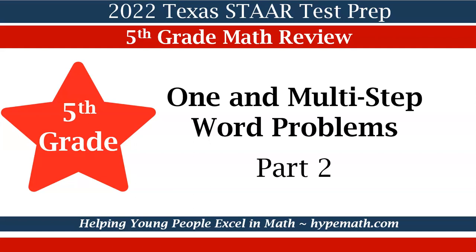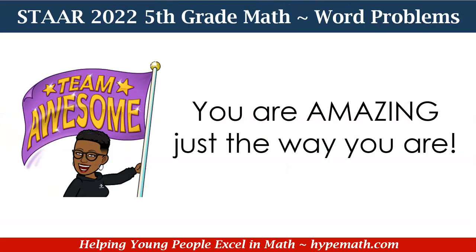Hello, this is Shay Jackson with Hype Math. In today's video we will be reviewing for the 2022 Texas STAAR math test for fifth graders. Our concept is one in multi-step word problems — this is part two. Remember, fifth graders, you are amazing just the way you are.